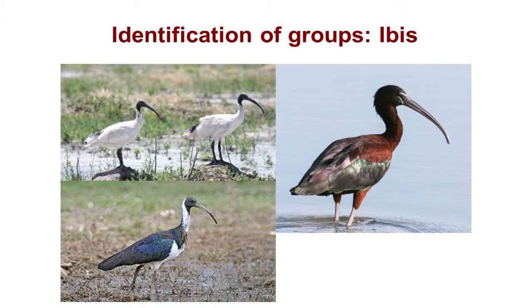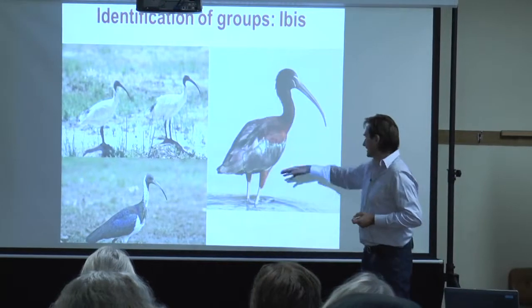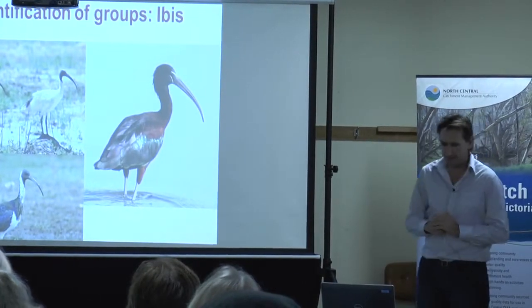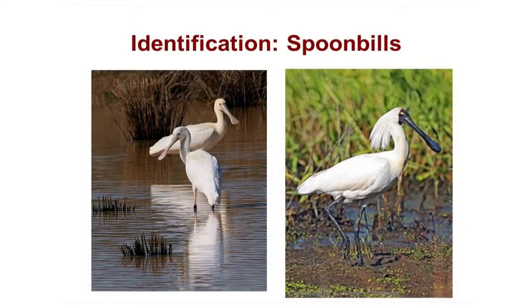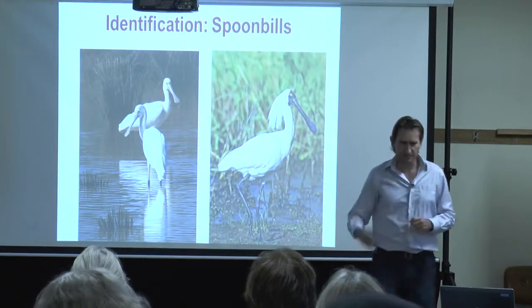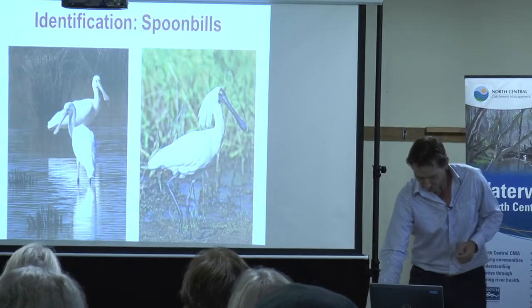Ibis — pretty easy, there are only three here. The white ibis is white, surprisingly. The straw-necked ibis has wispy feathers coming down the neck and basically a dark body with a white neck. And then the glossy ibis — a spectacular, smaller ibis with fantastic colouration if you get a good view. Its bill is larger relative to its body size. Likewise with spoonbills: the yellow-billed spoonbill has a yellow bill, and the royal spoonbill — shown here in full breeding plumage with a magnificent head dress — always has a black bill. Simple: a spoonbill with a black bill is a royal spoonbill.